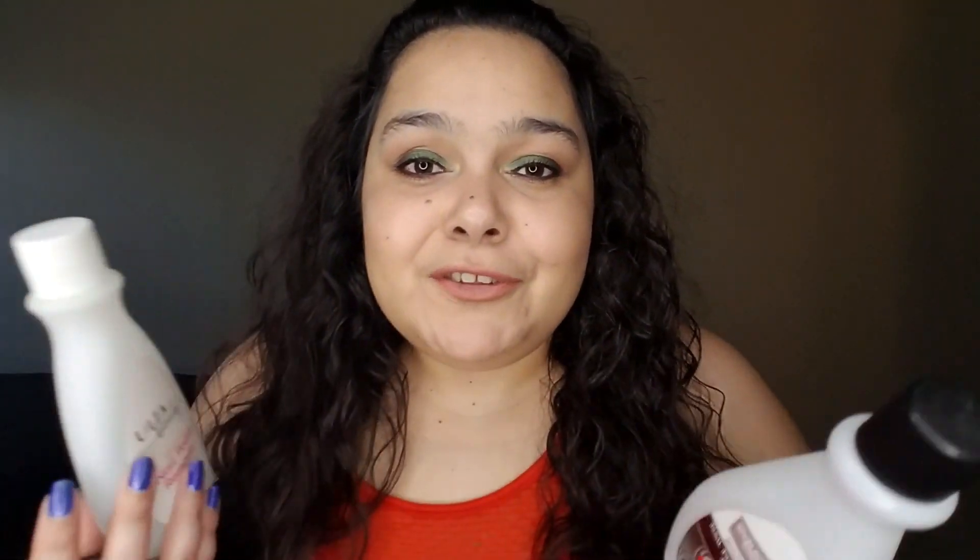My last category of empties is nail products. As always, I have a nail polish remover — a regular one from Ulta — and I also tried the Equate Beauty 100% acetone nail polish remover, available at Walmart. I use the acetone to clean up around my cuticles after I'm done with my nails, so I finally finished that. I like both items, but I prefer buying all my nail care stuff from Ulta because of their rewards system, so I'll try to find acetone from Ulta.